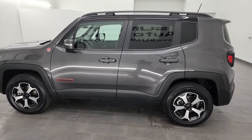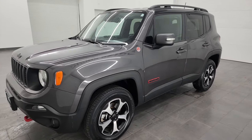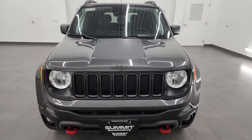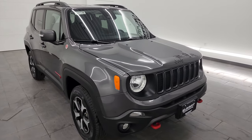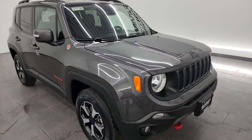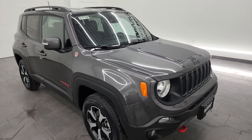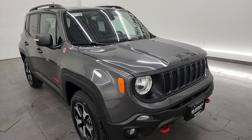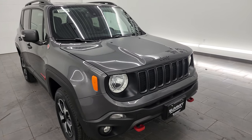This 2021 Jeep Renegade has the 1.3 liter turbocharged four-cylinder engine, puts out 177 horsepower and 210 foot-pounds of torque, and it is paired with the nine-speed automatic transmission. This one is four-wheel drive and has been fully safety inspected by our service shop with a fresh oil and filter change. All the fluids have been checked and topped off, it has four brand new tires, and this Jeep is 100% ready to go. It also comes with the tow package, leather seats, and a nice touchscreen radio.